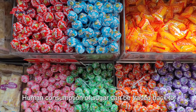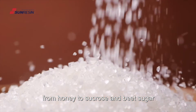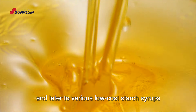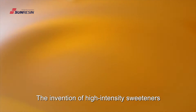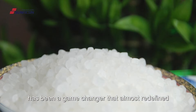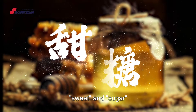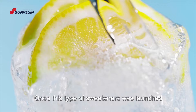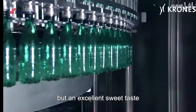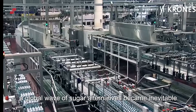Human consumption of sugar can be traced back to at least 8,000 years ago, from honey to sucrose and beet sugar, and later to various low-cost starch syrups. The invention of high-intensity sweeteners has been a game-changer that almost redefined sweet and sugar. Once this type of sweeteners was launched, with almost zero calories but an excellent sweet taste, a global wave of sugar alternatives became inevitable.